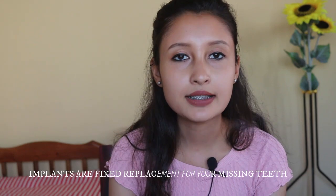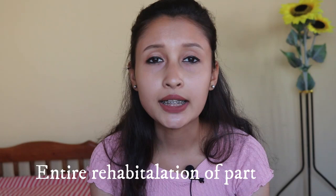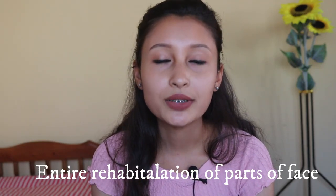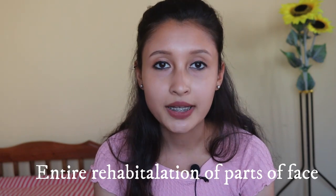Next is prosthodontics, a branch of dentistry mainly concerned with artificial replacement of missing parts of your teeth or jaw. They deal with making various kinds of fixed or removable replacements such as dentures, crowns, bridges, and implants. There's also maxillofacial prosthodontics, where they deal with the rehabilitation of patients with diseases or disabilities present since birth or developed due to disease or trauma.